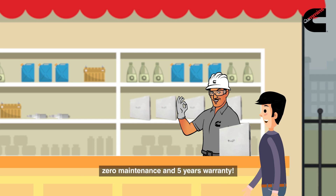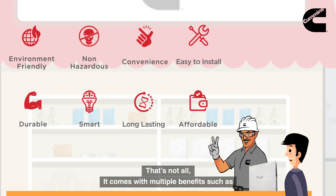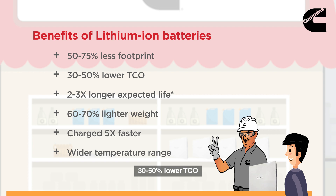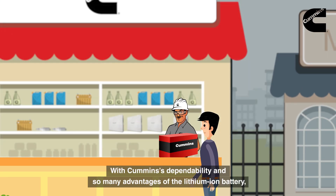It already sounds like a goodbye! That's not all — it comes with multiple benefits: it is environment-friendly, non-hazardous, convenient, easy to install, durable, aesthetically smart, affordable, and provides consistent backup. Lithium-ion batteries have 50 to 75 percent less footprint, 30 to 50 percent lower TCO, two to three times longer expected life, 60 to 70 percent lighter weight, charge five times faster, and offer a wider temperature range — all with Cummins dependability.